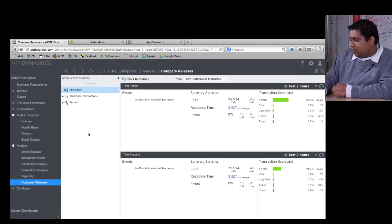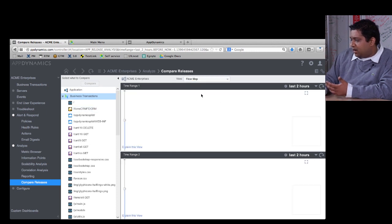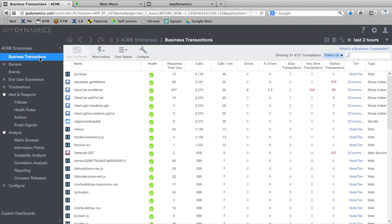We also have a comparison view — we call it 'compare releases.' It's a split pane view where you can look at individual transactions or look at the flow map comparing two different releases side by side. It gives you a really good idea of what changed between that point and this point — for example, if someone forgot to flip over a staging database and production is still using it, that becomes very obvious with our flow map.